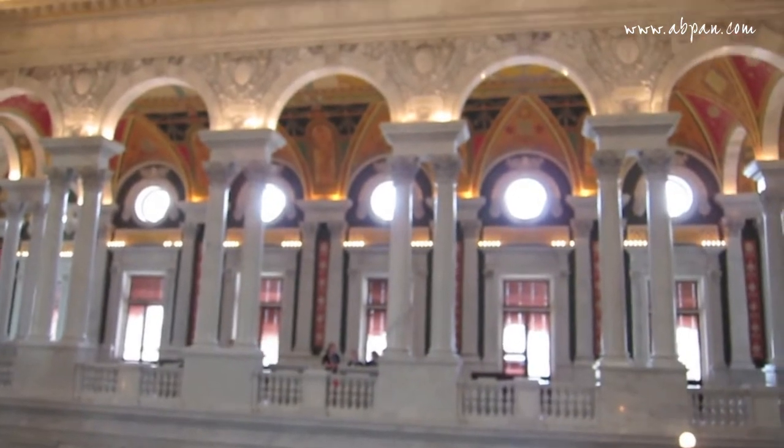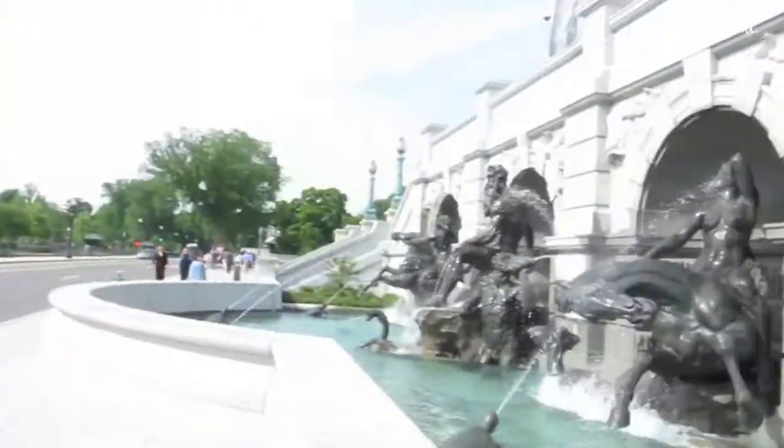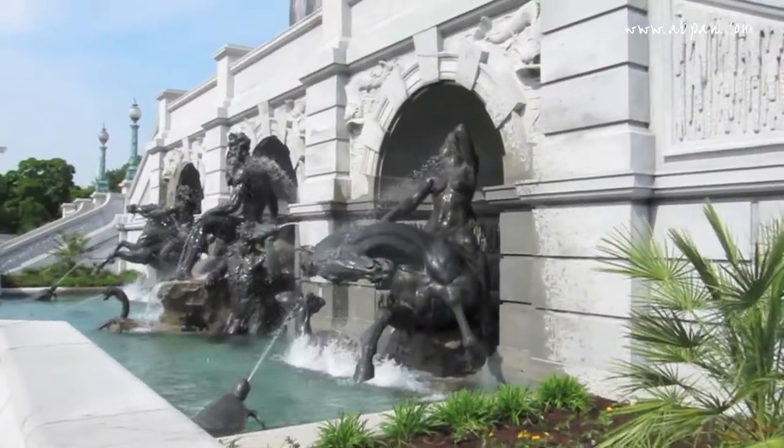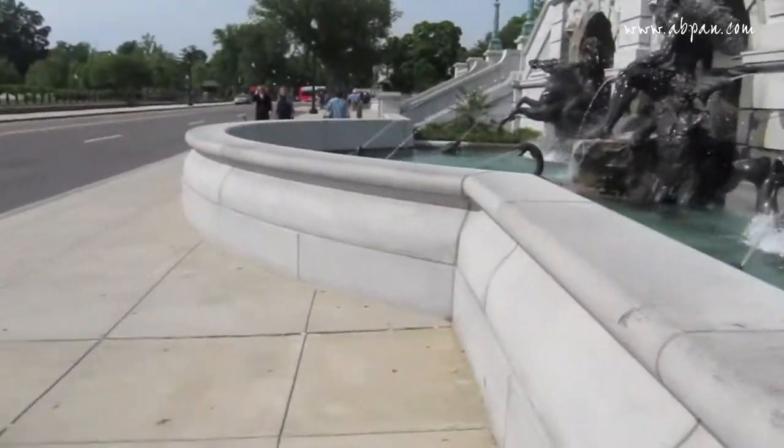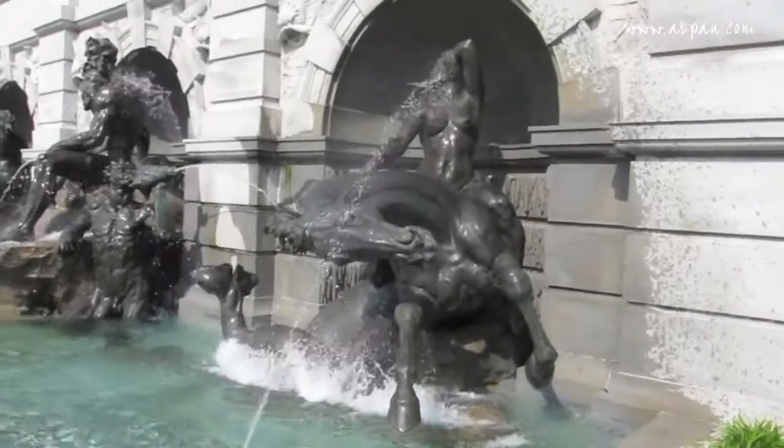How gorgeous is this shot right here though? Can't wait. Just out in the front — front of the fountain. Look, this is the turtle just sitting out. And this is the naked woman sculpture.